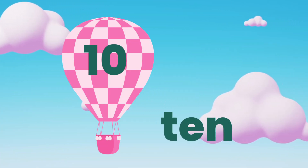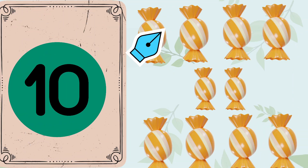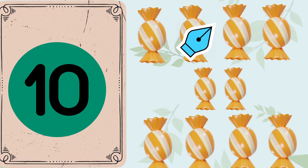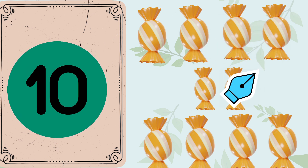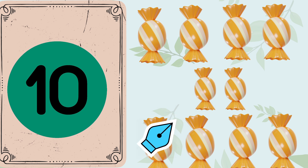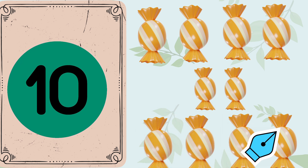Yay, we made it to number 10. Let's count again. 1. 2. 3. 4. 5. 6. 7. 8. 9. 10. 10 candies.